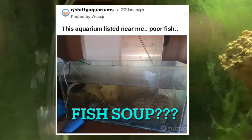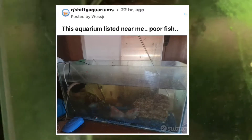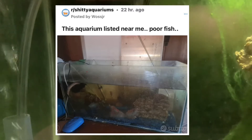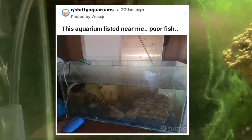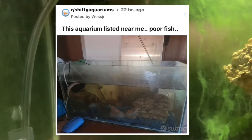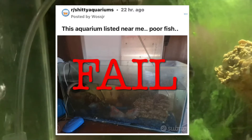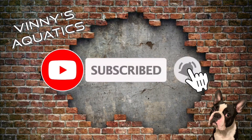Oh my god, when I saw this one — it just says 'this aquarium listed near me, poor fish.' Can you look at this? How could you put this online? What are you thinking? You should drink that water, that's what I think. This is not only a fail but I think you should just reconsider yourself on the planet. Please hit the like button, if you're new subscribe and smash that notification bell.